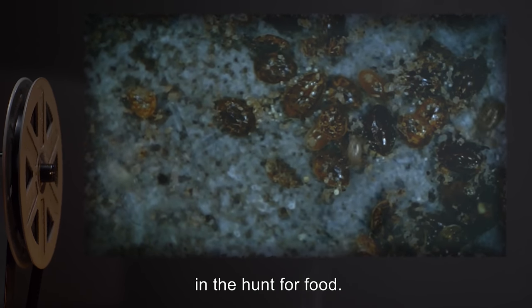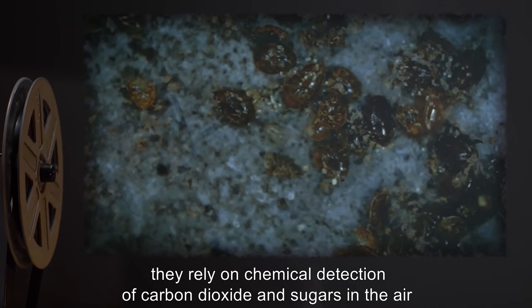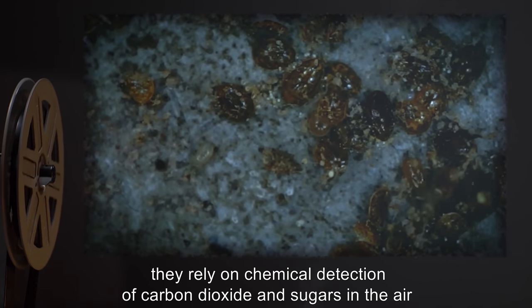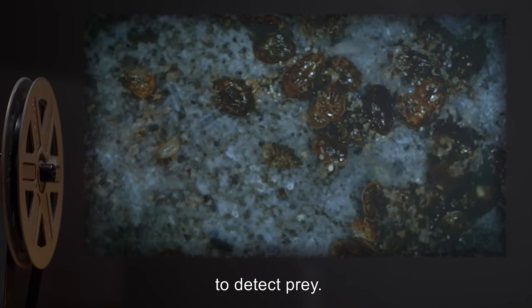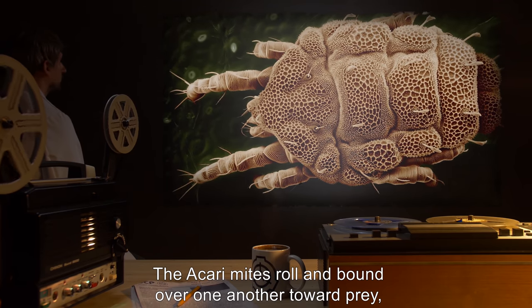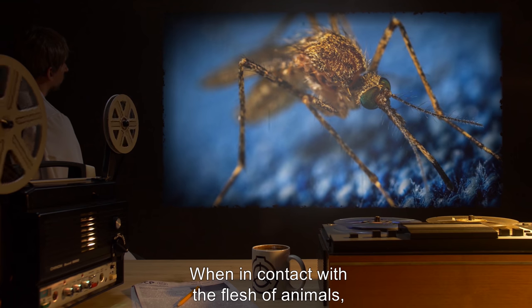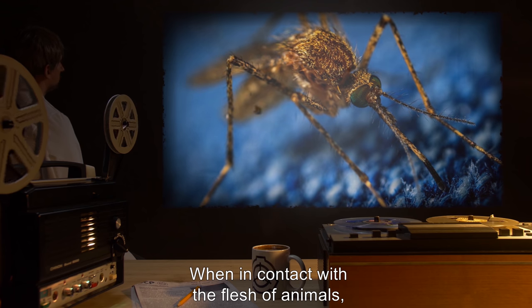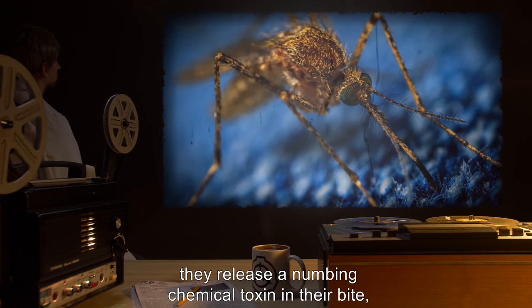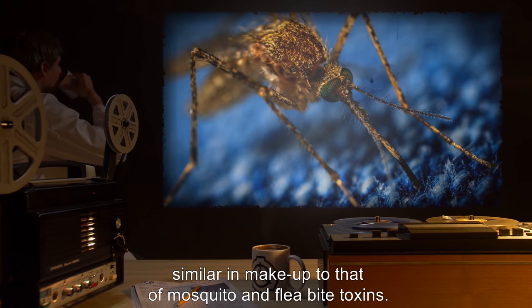Like mosquitoes, the Akari mites rely on chemical detection of carbon dioxide and sugars in the air to detect prey. The Akari mites roll and bound over one another toward prey, only using their legs to climb over each other. When in contact with the flesh of animals, they release a numbing chemical toxin in their bite, similar in makeup to that of mosquito and flea bite toxins.